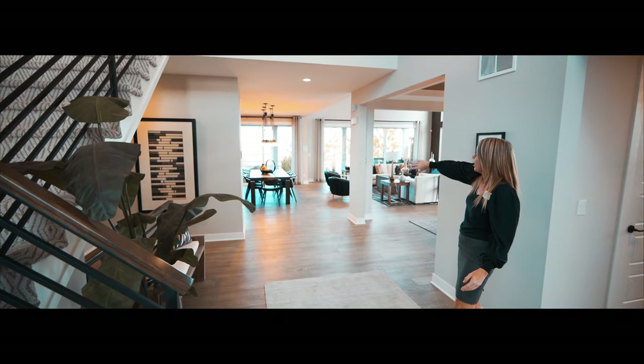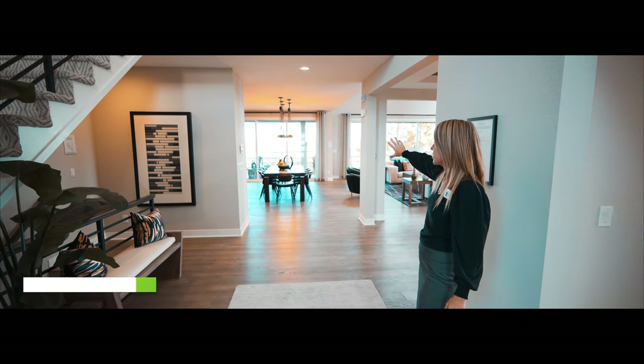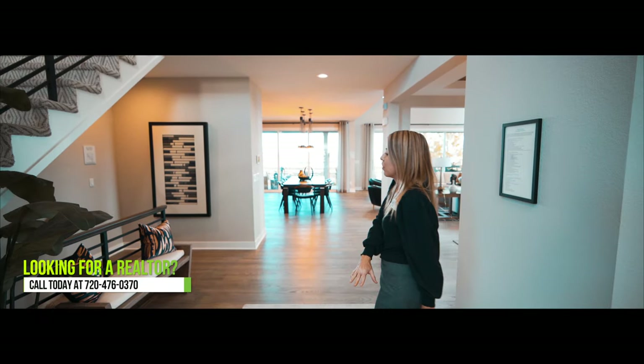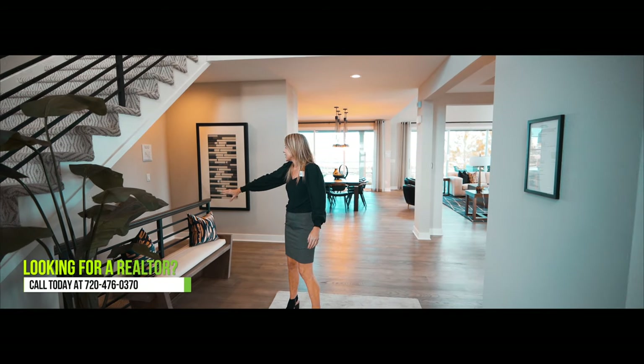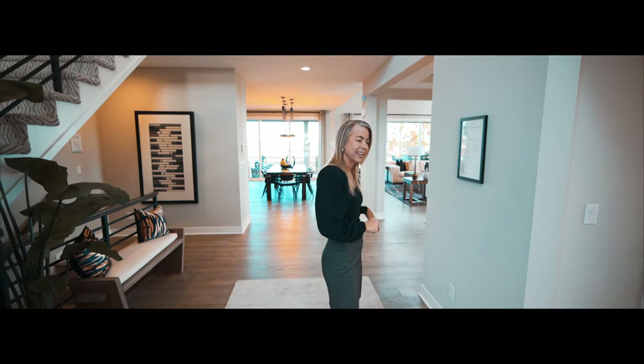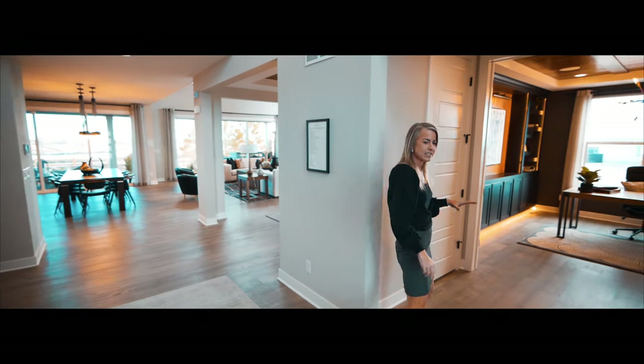If you're looking out this way, you see right back out into the slider doors and the informal dining space. Over this way, we have our stairs leading downstairs into the basement. But before we go check out the main area, let's head over this way.